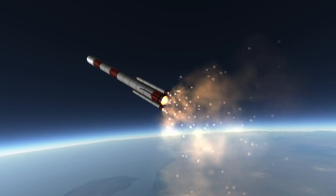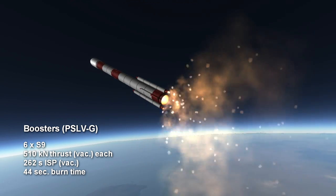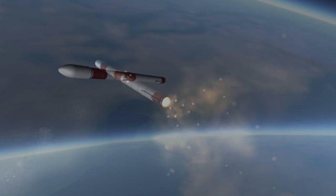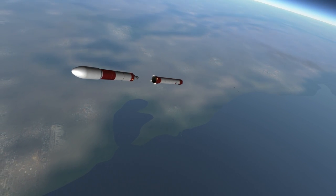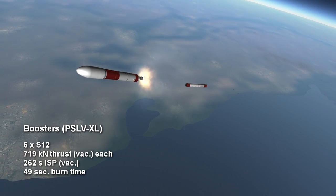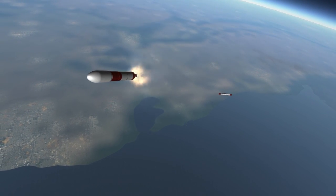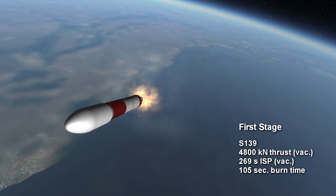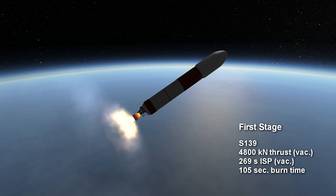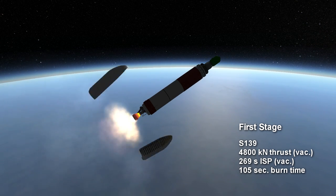The PSLV-G has S9 boosters which burn for 44 seconds with 510 kN of vacuum thrust and 262 seconds vacuum specific impulse. The PSLV-XL, which you see here, has S12 boosters generating 719 kN of thrust for 49 seconds with the same ISP. The core motor is the S139, producing 4800 kN of vacuum thrust for 105 seconds with a sea level specific impulse of 237 seconds and vacuum ISP of 269.